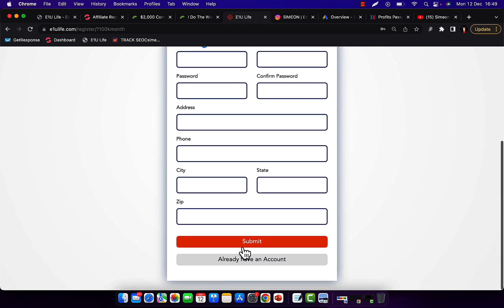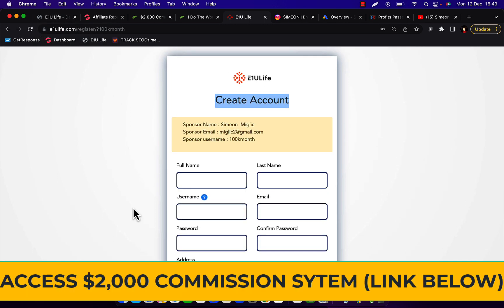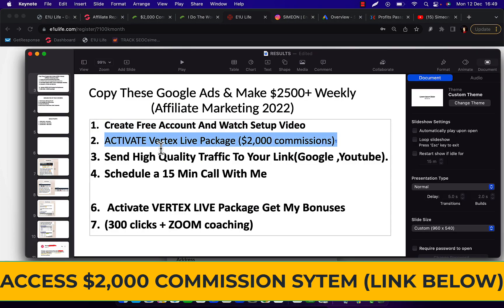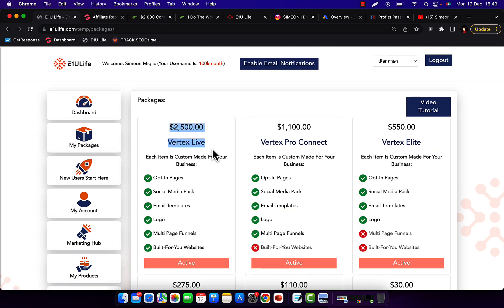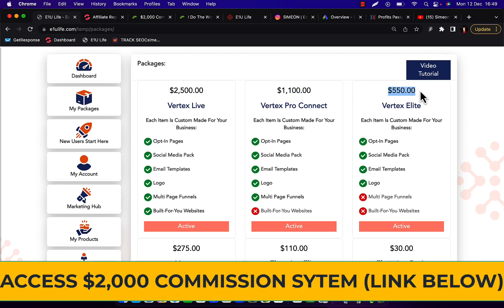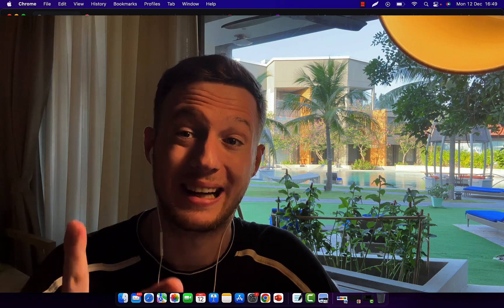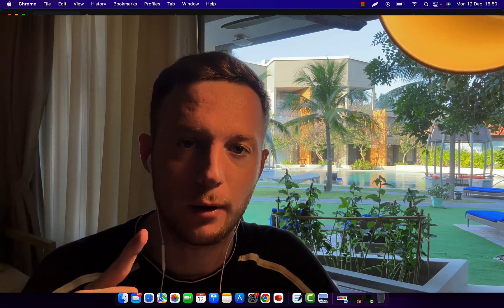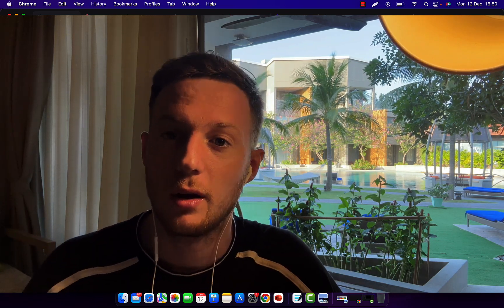Next, step two is to activate the Vertex Life level or package. In order to earn commissions with this company, you have to activate a specific package — you can only earn commissions on a product you personally own. If you purchase Vertex Life for $2,500, you'll earn all commissions — even $1,000 or $500 when someone purchases a smaller package. Go for Vertex Life because this package pays up to $2,000 commission per sale. Just one sale per week — four sales per month — equals $8,000 in commissions.